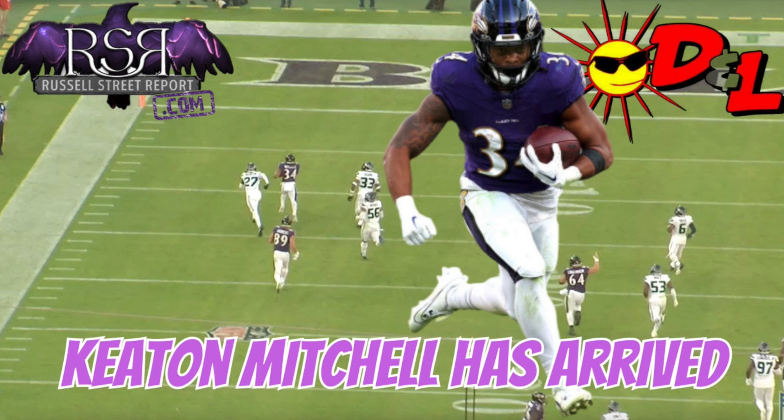Today we are going to be talking about the breakout man himself — it is Keaton Mitchell — talking about some of the special things he did on film for the Ravens yesterday. He had 138 yards and a touchdown on the ground on just 9 carries, on just 10 rushing snaps. I think he had 15 total snaps.